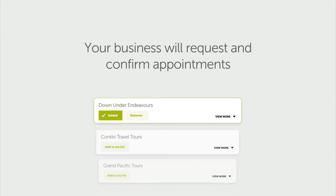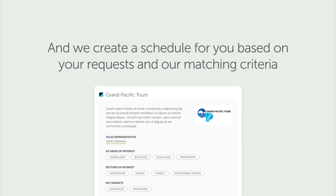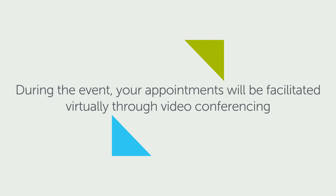Just like a physical Trends, your business will be able to request and confirm appointments with your priority contacts. We'll create an appointment schedule for you based on your confirmed requests and our matching criteria. During the event, your appointments will be facilitated virtually through video conferencing within the platform.